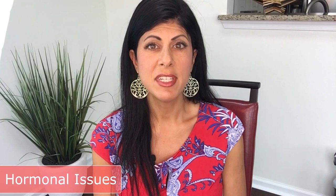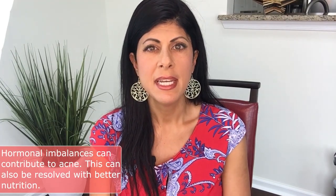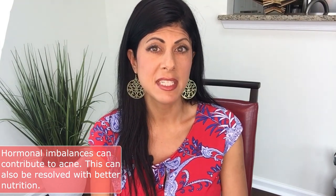Next is hormonal issues. People obviously experience acne during their teenage years and women before their period, so there are definitely hormonal reasons involved. But again, that usually comes down to nutrition and the gut. If you're suffering from acne around your period, it could be that excess estrogen in your body isn't clearing properly, resulting in acne.